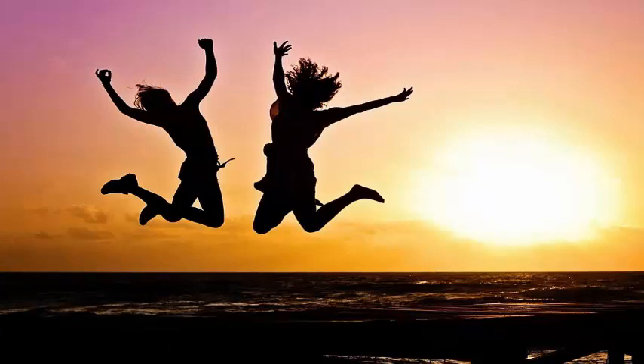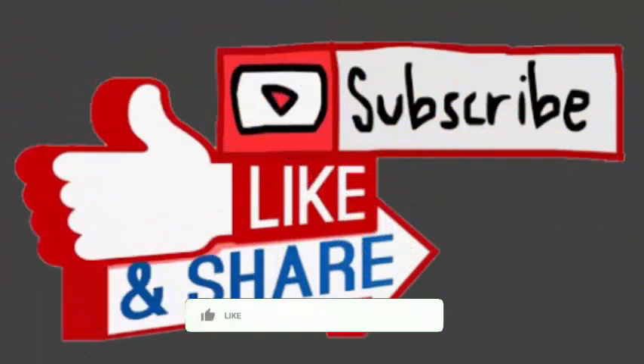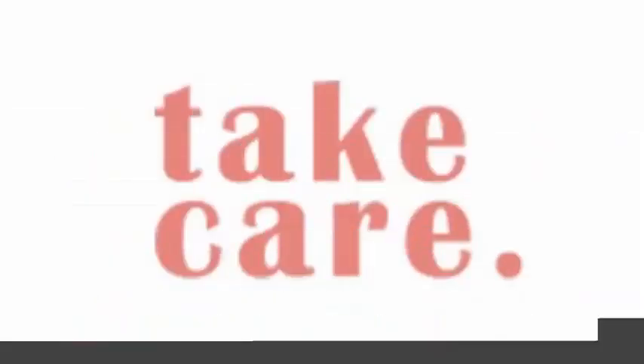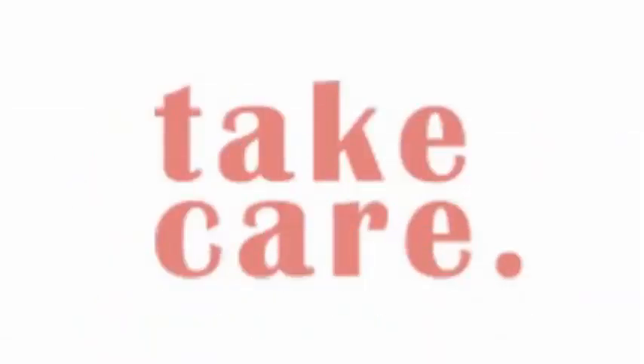So here I'm gonna stop this video. Before ending, I would request all of you to like the video, share the video, subscribe the channel, and click the bell icon so that we can bring much more informative videos each day. Take care and have a great time, thank you.